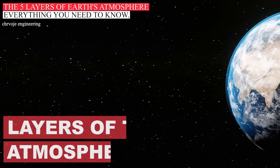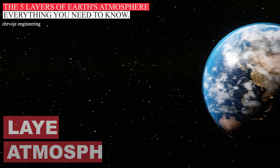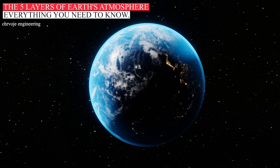Hi and welcome back to my YouTube channel. The atmosphere is a protective layer of gases that surrounds Earth. It acts as a protective shield against harmful elements in the environment.